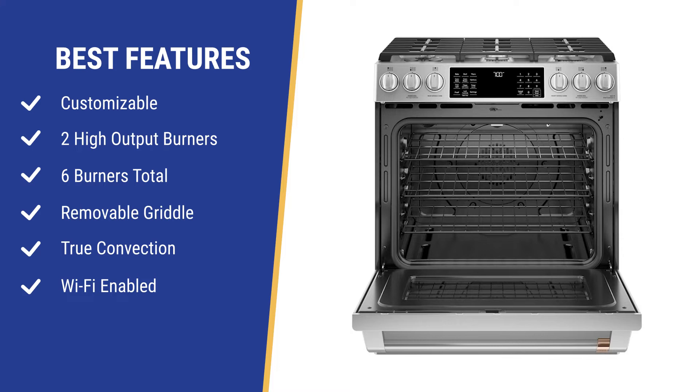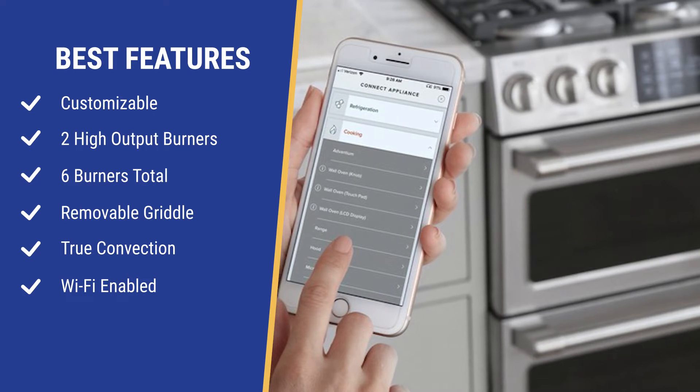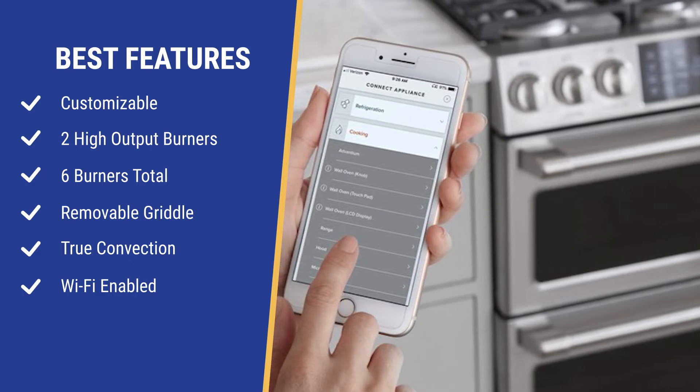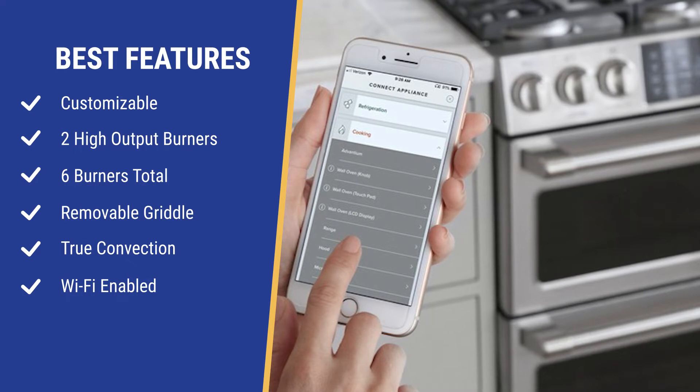Cafe may have the best smart platform in GE's Smart HQ. Smart HQ will allow you to do the basics — you can turn the oven on or off remotely and see the time remaining in the cycle. Smart HQ is also set up to remotely add additional cooking modes, which you receive at no additional cost.